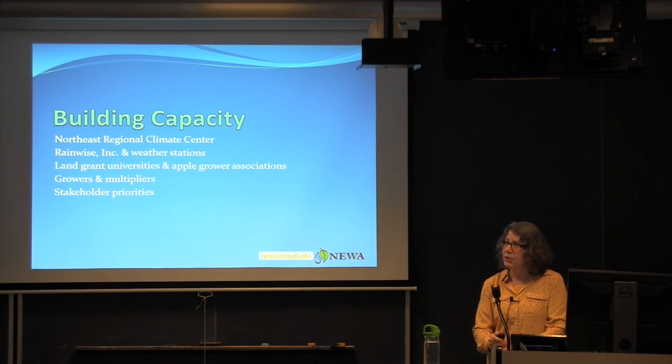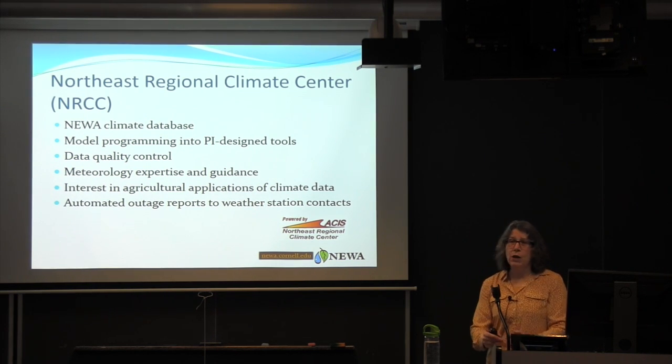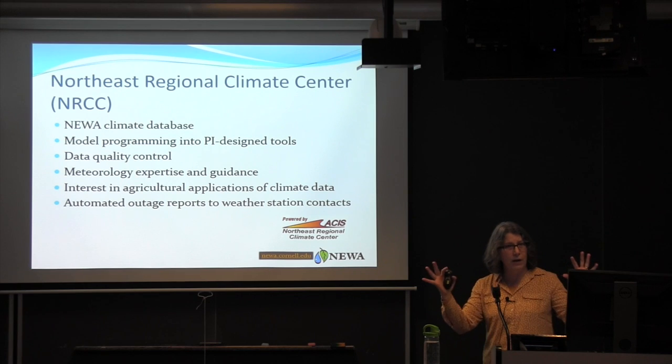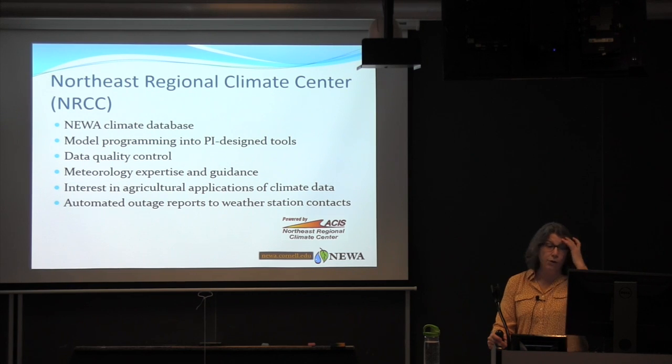Our partners, including the Northeast Regional Climate Center and Rainwise Incorporated, were absolutely essential during that funding downturn. The Northeast Regional Climate Center houses the NUA climate database, provides model programming, data quality control, meteorological expertise, and guidance. They have a high level of interest in agricultural applications of climate data, and have helped create automated outage reports that go out to weather station contacts — who are largely excited to receive them.